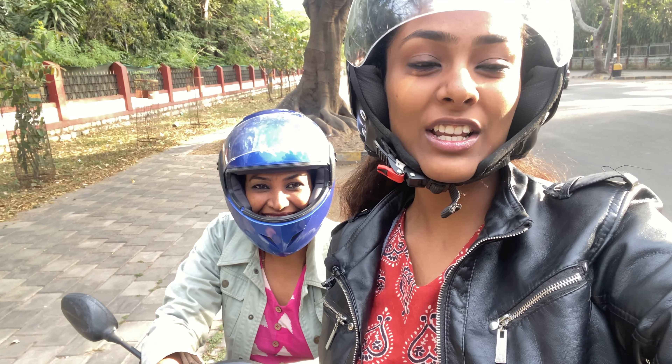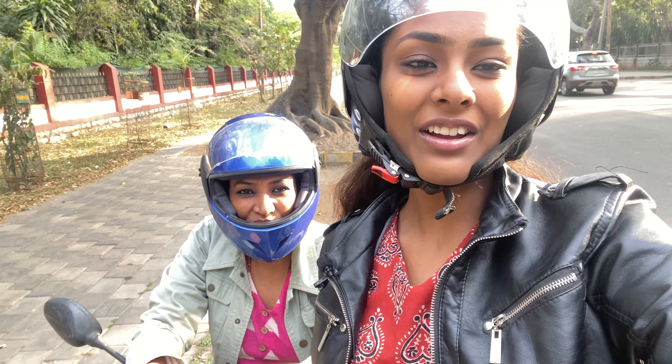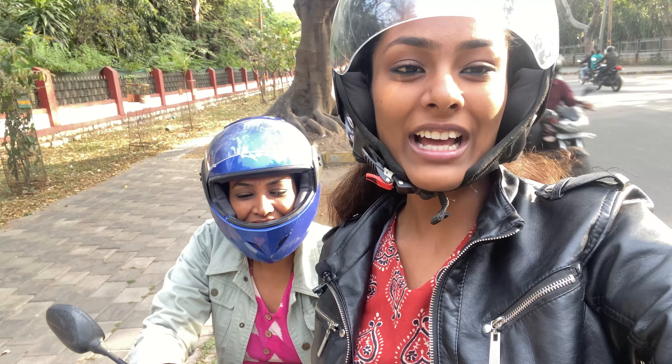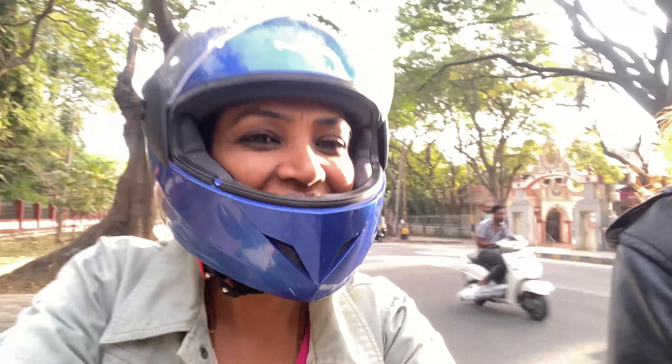Hey guys, welcome to my YouTube channel. You are watching Sunaina and I am Frey. Today we are going to explore Maisa's famous, tasty and affordable food. Let's go!